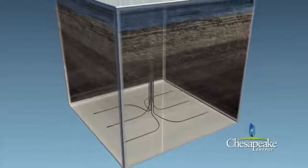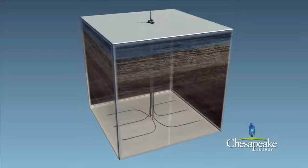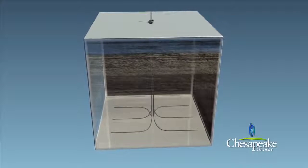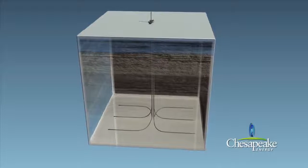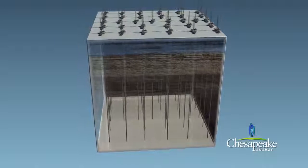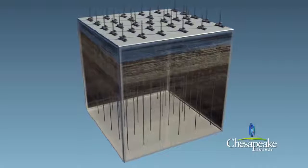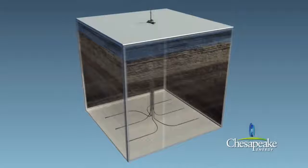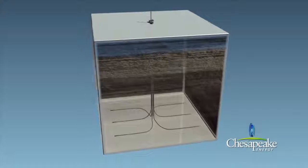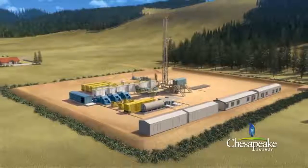Horizontal drilling offers many advantages when compared to vertical drilling. Since horizontal wells contact more of the gas-producing shale, fewer wells are needed to optimally develop a gas field. Multiple wells can be drilled from the same pad sites. For example, development of a 1,280-acre tract of land using conventional vertical drilling techniques could require as many as 32 vertical wells, each having its own pad site. However, one multi-well pad site with horizontal wells can effectively recover the same natural gas reserves from the 1,280-acre tract of land while reducing the overall surface disturbance by 90%.